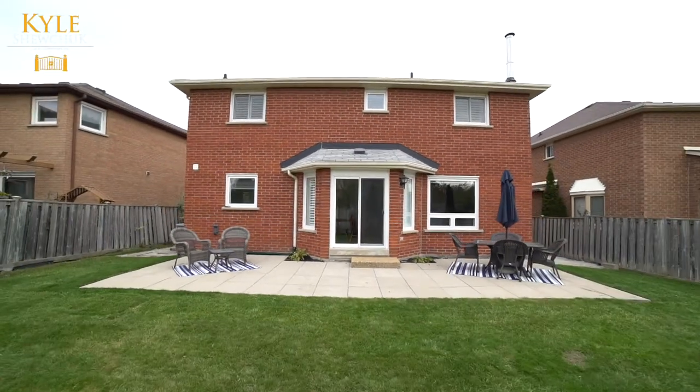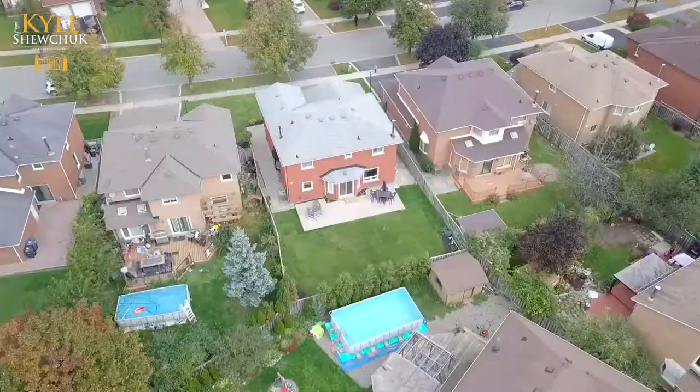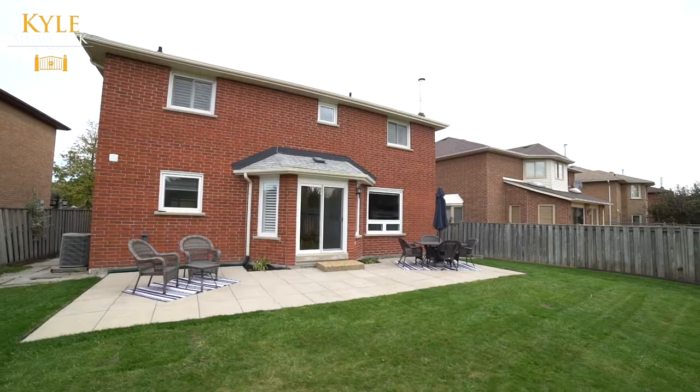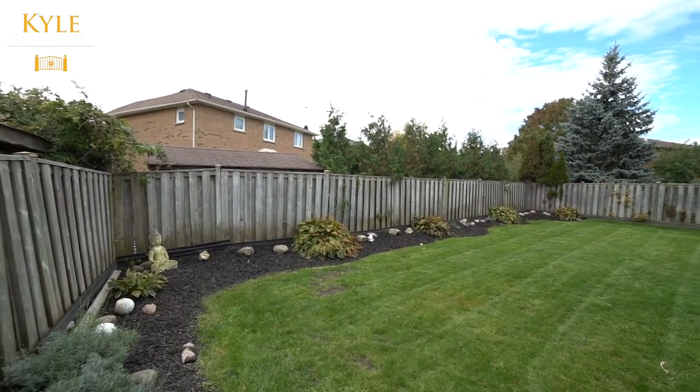The new sliding door from the kitchen walks out to a fully fenced, spacious backyard with a large patio, with lots of room for the kids to play and adults to entertain.